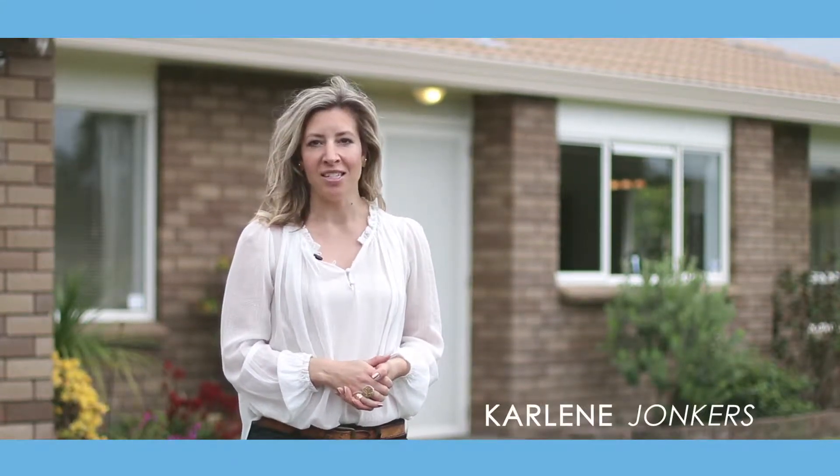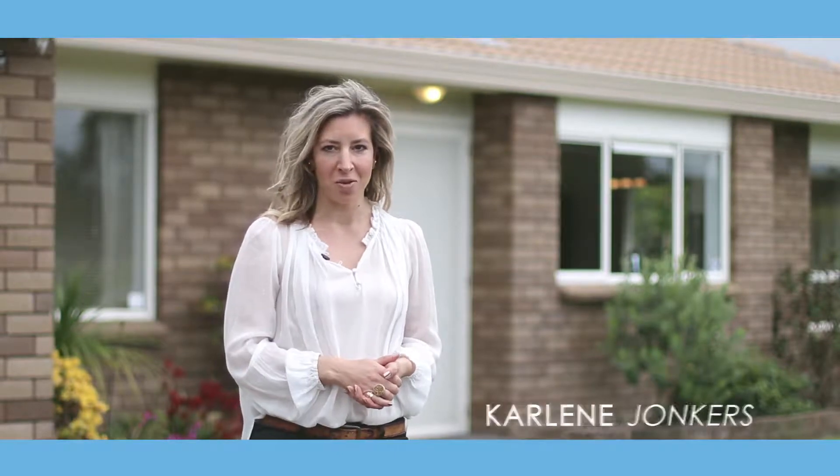Hi, are you looking for a home that's close to the beach? I'm Carlene Jonkers along with Raewyn Jonkers from Bath & Thompson Millwater, and we'd like to welcome you to 83 Maygrove Drive, Orewa. Come take a look around.